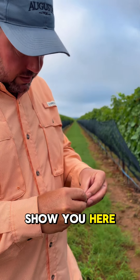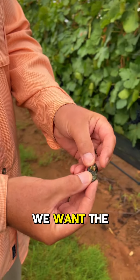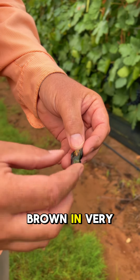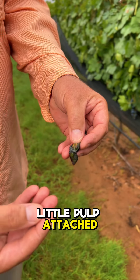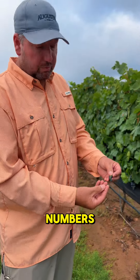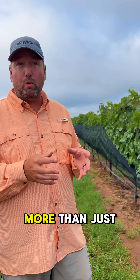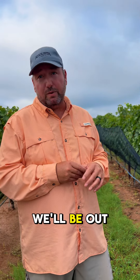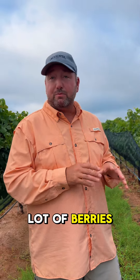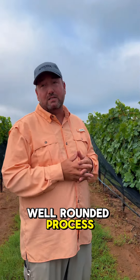What I want to show you here — if we take a look at the seeds — when we look at ripeness, we want the seeds to be brown and very little pulp attached to it. So this fruit, not just by numbers, but by pulp and the seeds, it's just not quite there. We have more than just our numbers, and we taste a lot of berries — more than we probably should — but we pick off flavor as well. So it's a well-rounded process.